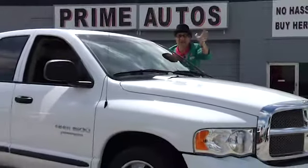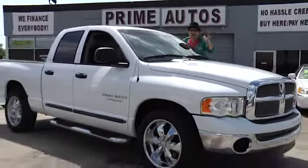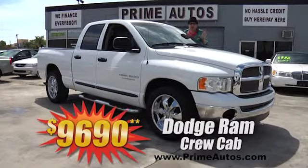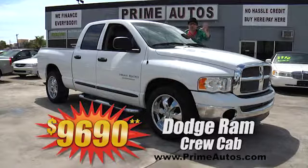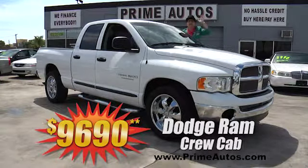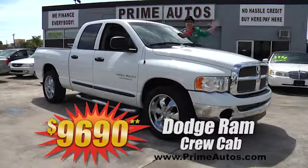Here's another unbelievable truck deal! It's a Dodge Ram crew cab full-size 4-door pickup with a Thunder Road package, 20-inch custom chrome rims, and all the extras — only at Prime Motors, and it's only $9,690.